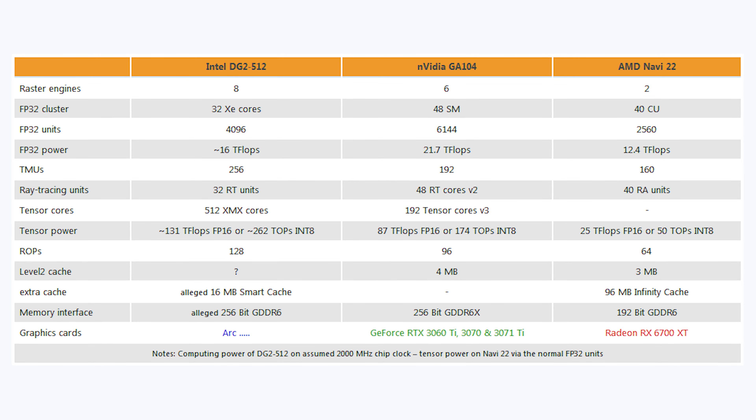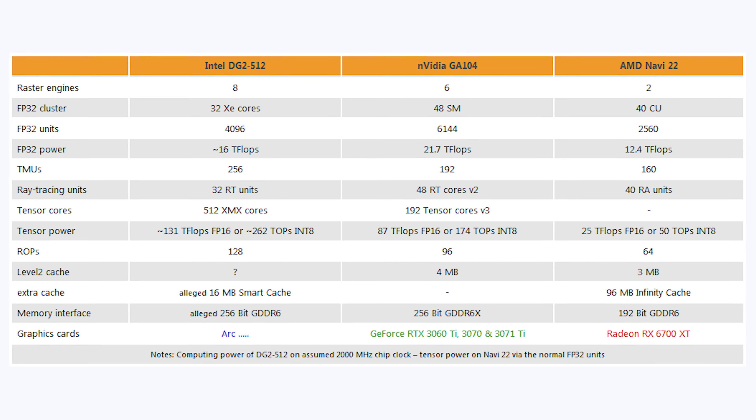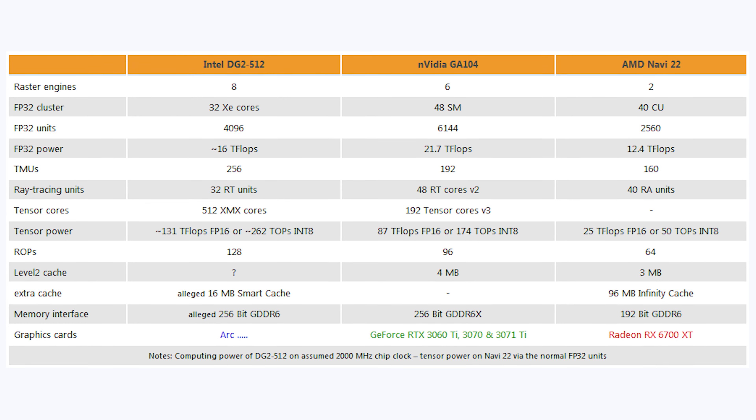For AI performance, Intel has 512 XMX cores — analogous to Nvidia's tensor cores. 3dcenter.org estimates Intel will deliver around 131 TFLOPS of FP16 performance, compared to Nvidia's 87 TFLOPS and AMD's 25 TFLOPS. So Intel appears set to have the best AI performance of these three GPUs, which I find credible.